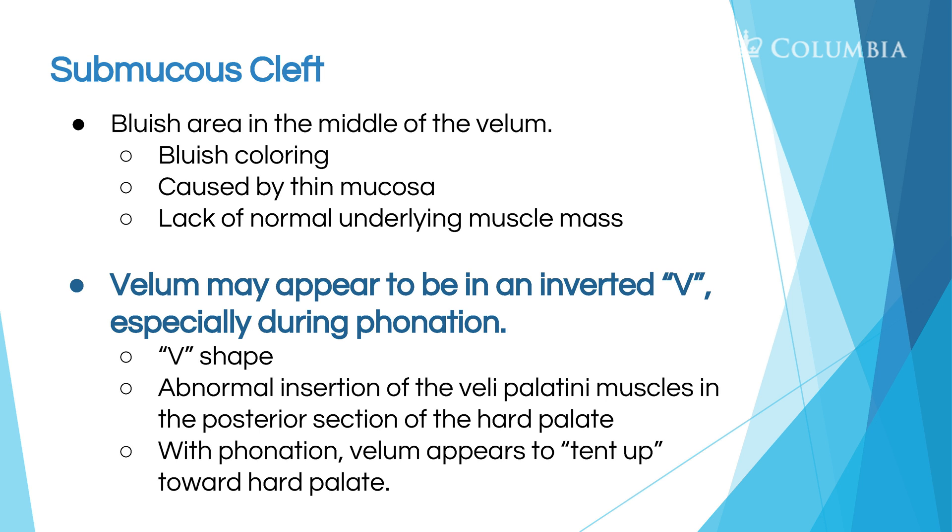The inverted V is caused by an abnormal insertion of the levator veli palatini muscles — that's the main one that lifts the soft palate up and back to create velopharyngeal closure. With phonation, because the levator veli palatini has not connected well or created typically thick muscle tissue that moves, when you say 'ca, ca, ca,' instead of the whole palate going up, it tenses up — and that's what you're looking for.